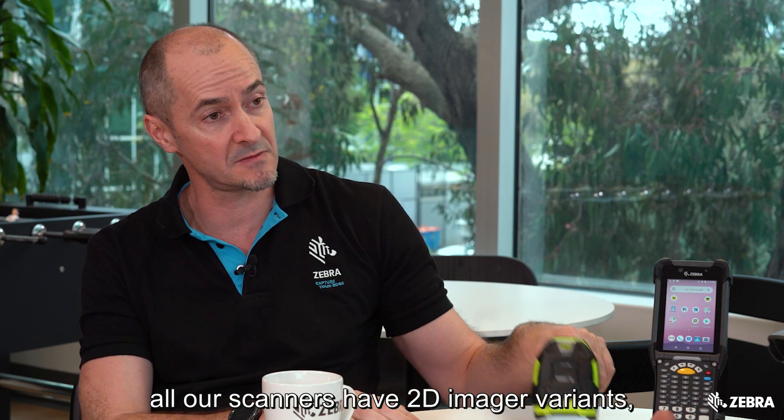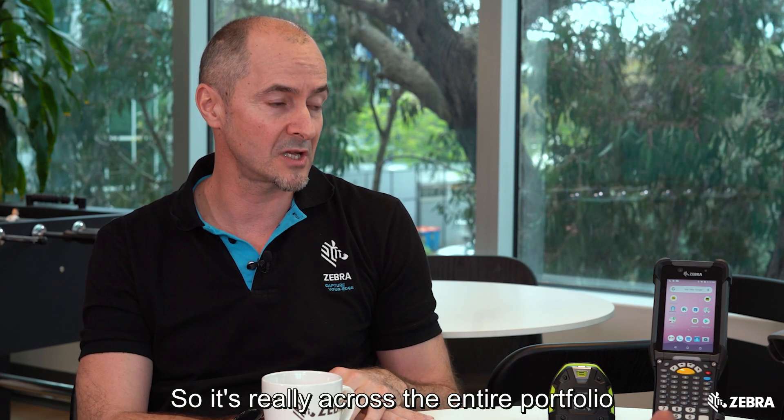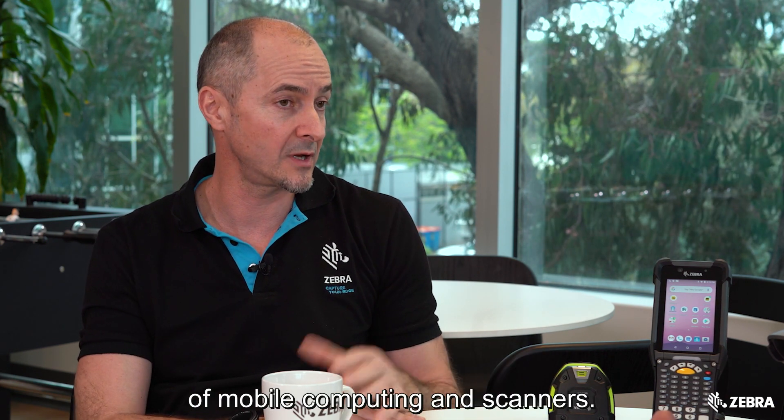All our scanners have 2D imager variants, and even our scanner scale has 2D imagers, so it's really across the entire portfolio of mobile computing and scanners.